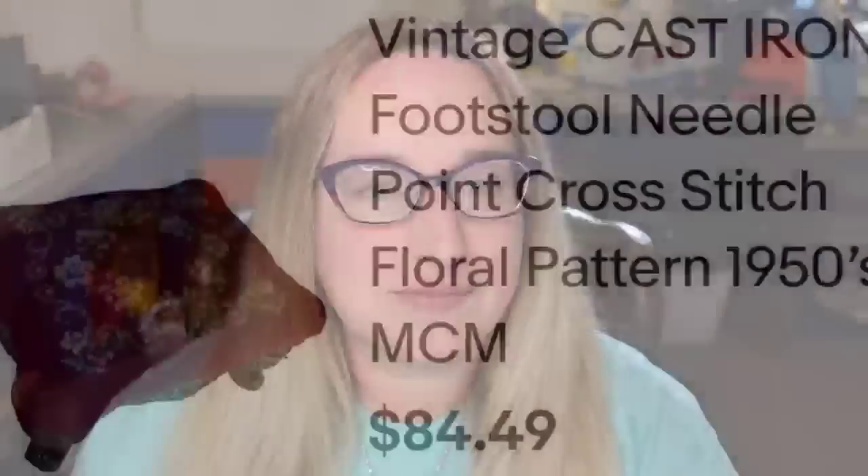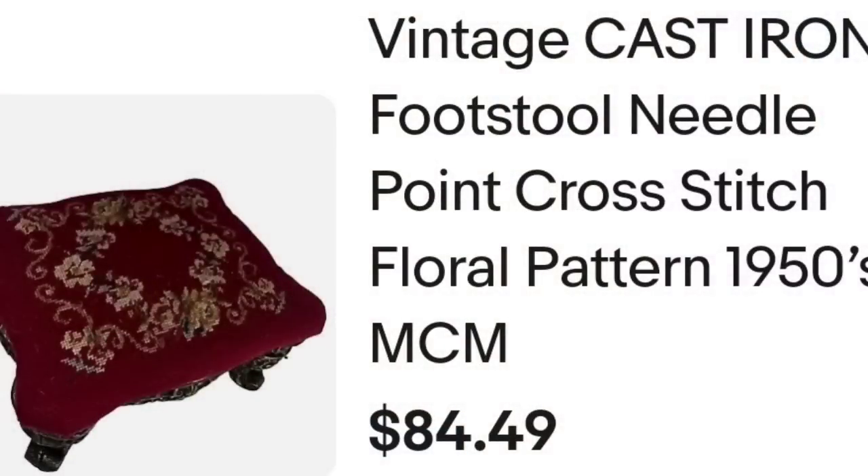Up next is another item that was in my death pile — actually in my laundry room. I bought this at a yard sale, paid $10 for it, and it sold in under a month after it was finally listed. Again, if it's not listed you can't sell it. Definitely keep an eye out for these — they are great sellers. This is a vintage cast iron footstool needlepoint cross-stitch floral pattern from the 1950s. I accepted a best offer of $75. They also paid shipping. They were a total of $99.08, and I paid $10, making this about a $50 profit.